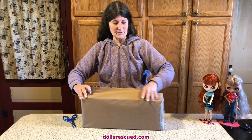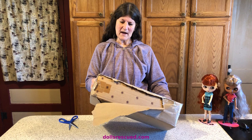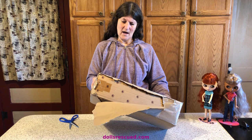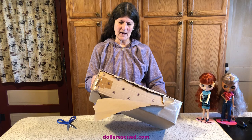The Gene dolls were made starting in 1995 through 2005 by Ashton Drake — love their dolls. Then 2005 through 2010 by the Integrity Company, Jason Wu. And from 2013 to 2018 they made a resin doll, and she's retired.